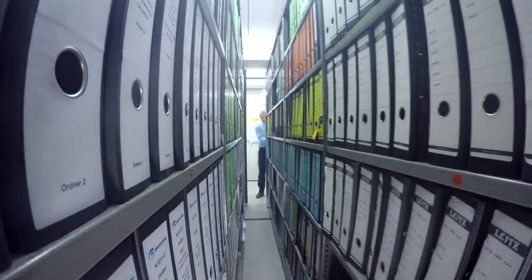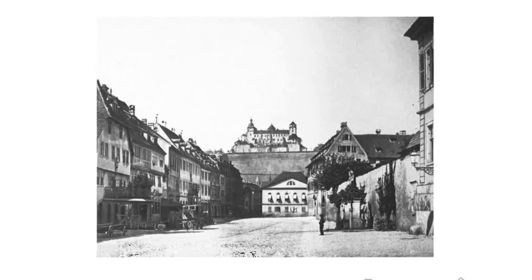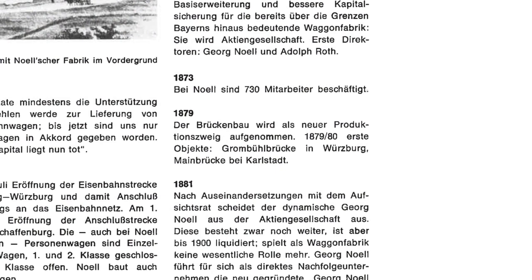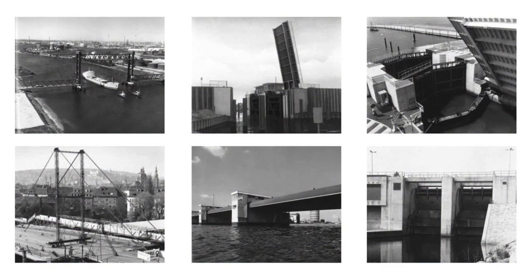In the past, our company had a lot to do with bridge construction. We were founded in 1824. From 1879 to 1979 — roughly 100 years — Knoll built a lot of bridges, totaling more than 1,000.